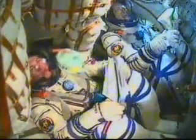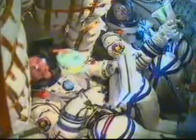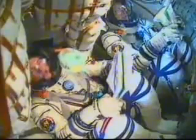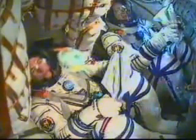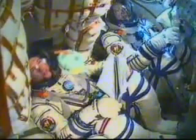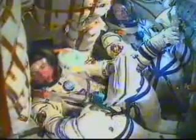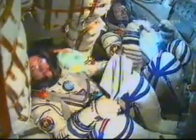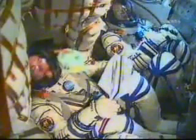Seven minutes and 30 seconds into the flight, velocity now almost 13,500 miles an hour. Nominal flight, confirming nominal. Over eight minutes into the flight, the Soyuz continues on its climb to orbit. Once the third stage delivers the Soyuz to orbit and the module separates, a series of pre-programmed time tag commands will automatically activate the Soyuz's systems via onboard computers at precisely stored times.